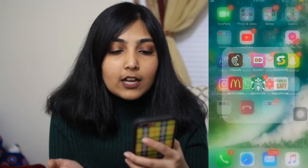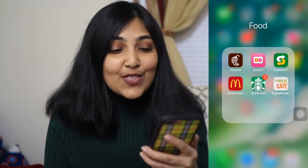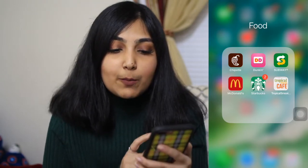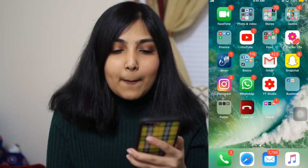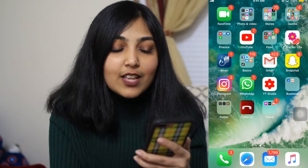Then I have a Food folder: Chipotle, Dunkin', Subway, McDonald's, Starbucks, and Tropical Smoothie. I have all these apps because Chipotle lets you order online, Dunkin' saves you a lot through rewards, McDonald's has amazing deals on their app, and Starbucks rewards are really good. I also have a period tracker and my Azan app.